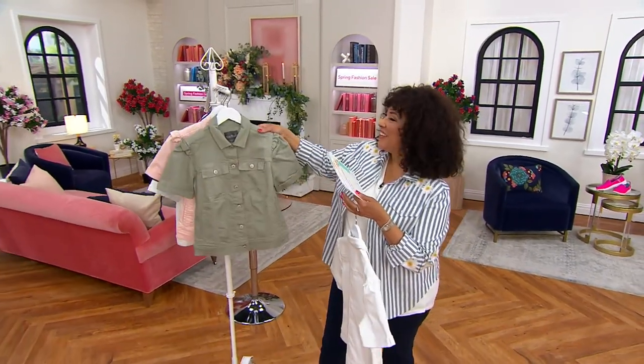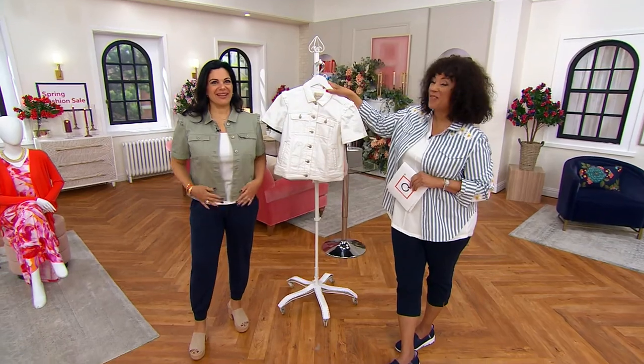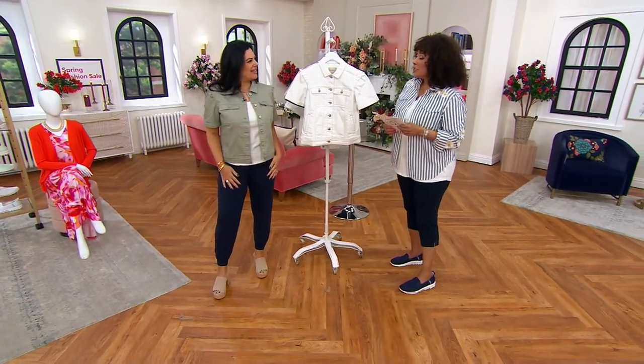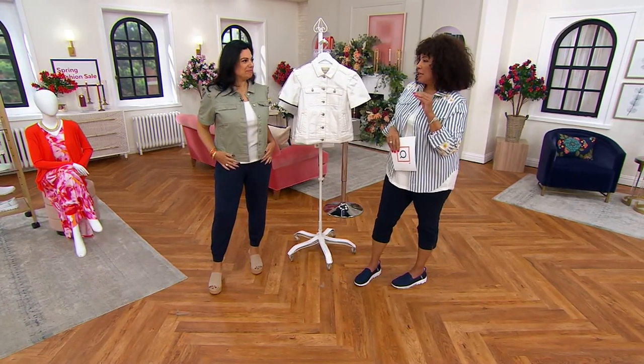Amel is here — let's bring her in. Happy Saturday! It's fashion day, everything's on sale, doesn't get better. So let's talk about this, because short sleeve denim jackets are kind of having a moment — they are just flying.